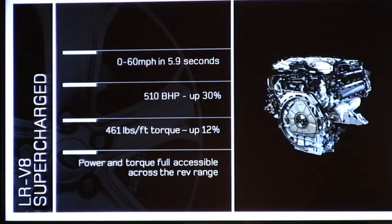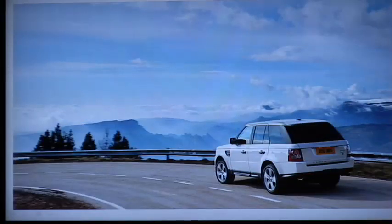For the supercharger: 510 brake horsepower and 461 pounds-feet of torque, pushing the vehicle from 0 to 60 in just 5.9 seconds. The torque is accessible across the whole rev range, making it fantastically pleasurable to drive. Recognising the significant increase in power, we've updated the brake system considerably, with ventilated discs with aluminium calipers on the rear for the naturally aspirated.